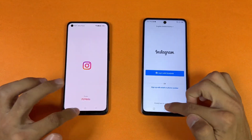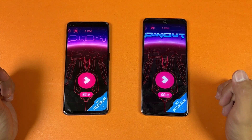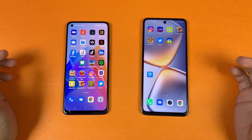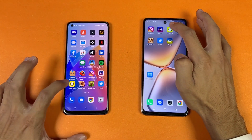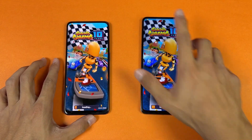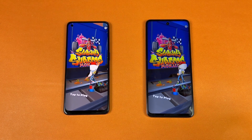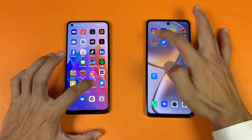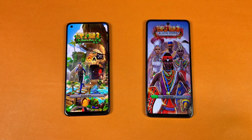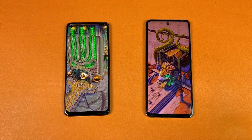Instagram — faster on the Infinix. Pinterest — also faster on the Infinix. The MediaTek Dimensity 900 is performing faster in those areas. Opening Snapchat — faster on the Infinix. Opening the browser — faster on the Infinix by a huge margin because of the Dimensity 900.